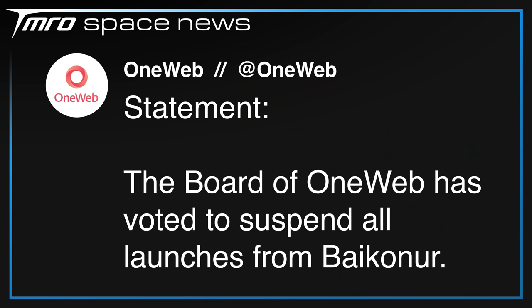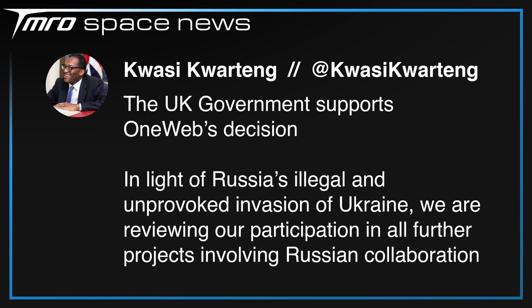He banned Scott Kelly. The following day, March 3rd, it was officially confirmed by OneWeb that the board had voted to suspend all launches from Baikonur. This was followed up by Kwasi Kwarteng, the UK Secretary of State for Business, who said the UK government supports OneWeb's decision and that participation in further projects involving Russian collaboration are currently being reviewed. We now have official confirmation that OneWeb will not be launching from Baikonur, which I'm assuming means Soyuz launches aren't off the table from French Guiana, but as I said last week, Roscosmos isn't going to be supporting any Arianespace Soyuz launches from Kourou.